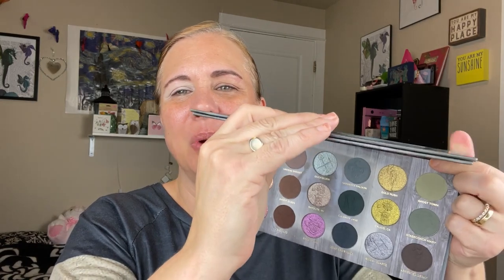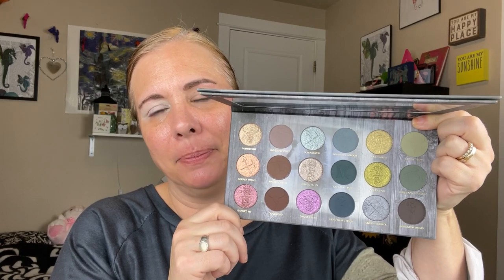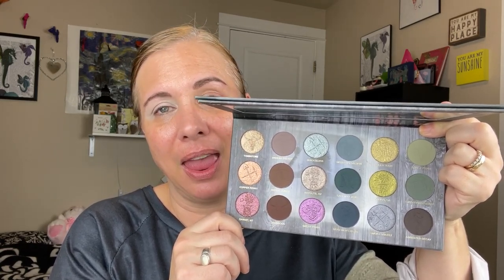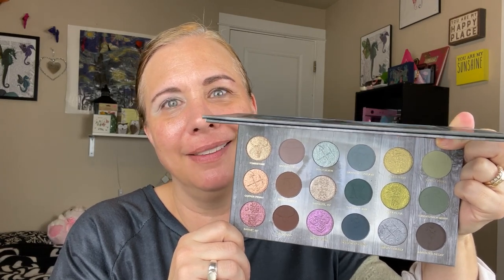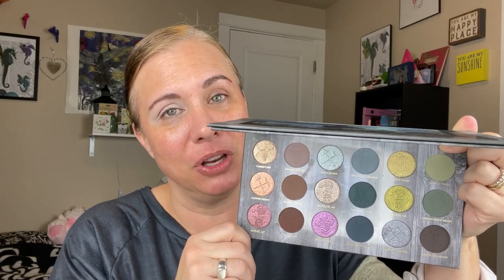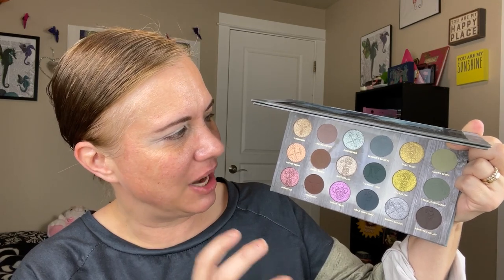Initially when I first saw this color story I thought it was beautiful, but I thought, do I kind of already have these shades? Do I need this palette? I saw Jan and Shawnee use the palette and I got to see the color story up close and personal and I thought I need to have this palette. I'm thrilled that I picked it up. I just think this is such a stunning cool-toned color story and I love cool-toned shadows.